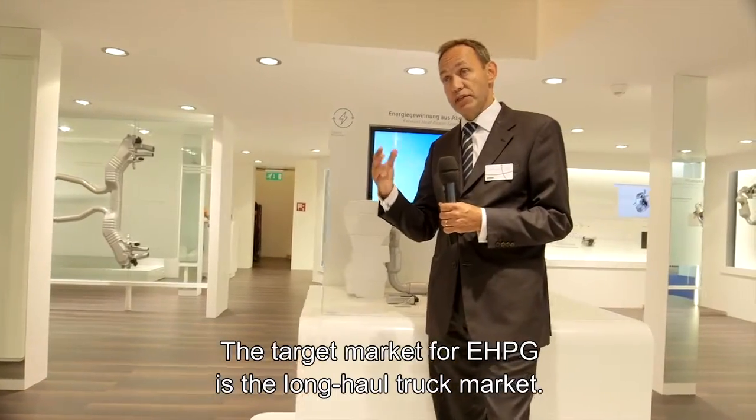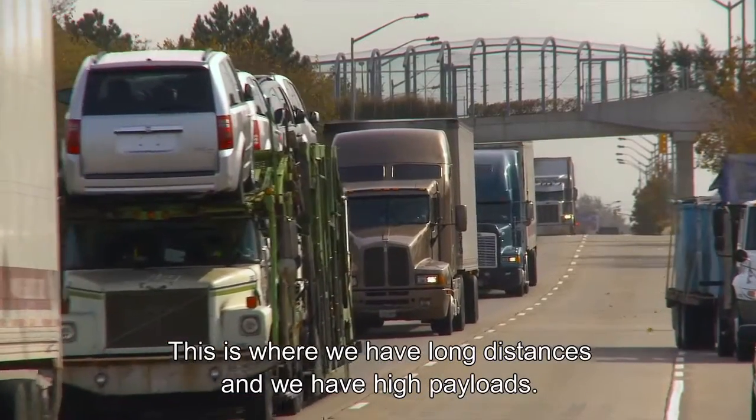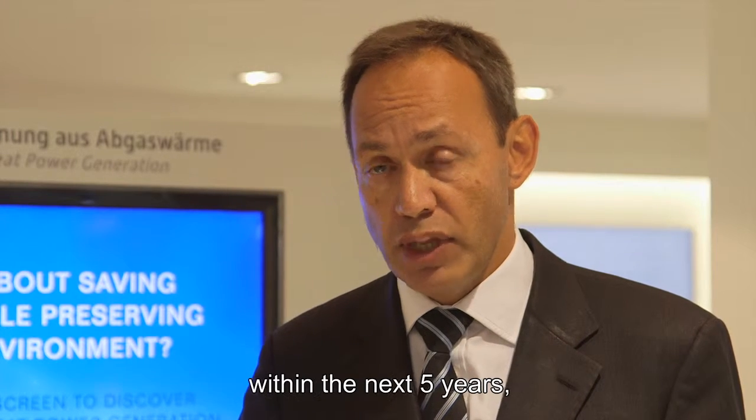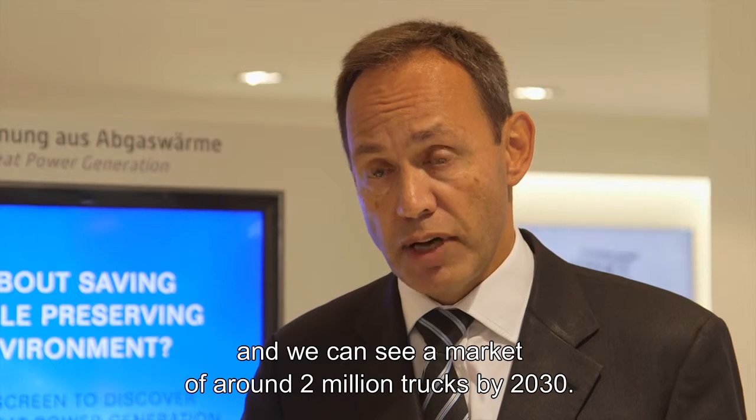The target market for EHPG is the long-haul truck market, where we have long distances and high payloads. We think this technology should be in the market for trucks within the next five years, and we can see a market of around two million trucks by 2030.